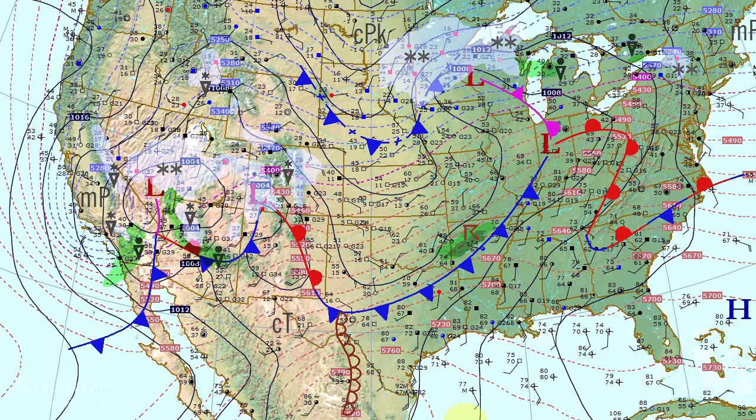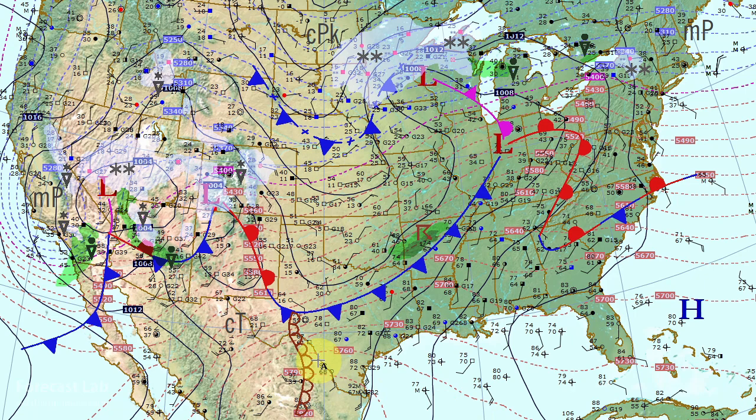Further to the east, a dry line is starting to get set up in Texas — a triple point around Fort Stockton — dividing teens and 20s dew points from the 60s in east and south Texas. That's rich moisture, and we've even got 70s flowing in through Corpus Christi, helping to prime the atmosphere for a possible severe weather event tomorrow.